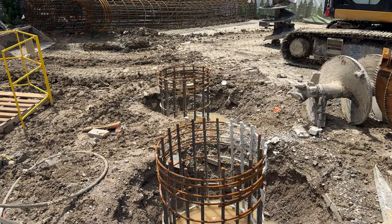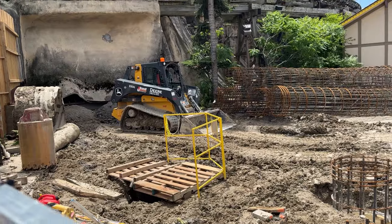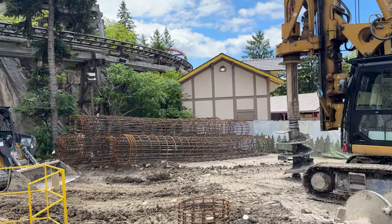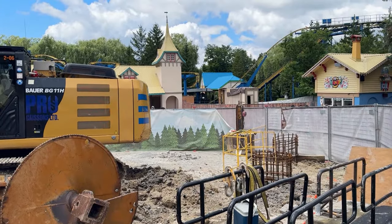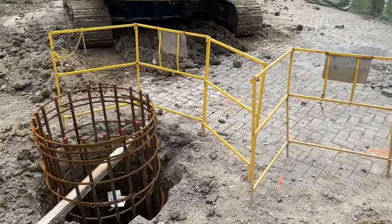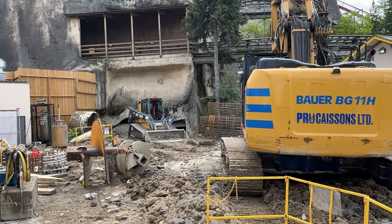Back with another construction update. A lot happened — I'm really shocked because there was that little remnant of that hurricane that passed over, which equated to a lot of rain, but it did not slow the construction team down. They pre-did all those caissons that I was talking about in yesterday's video.